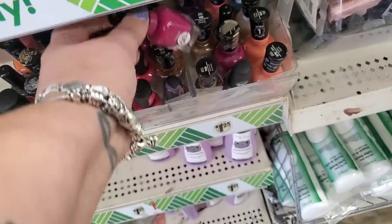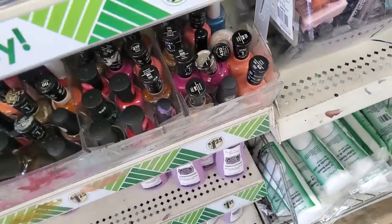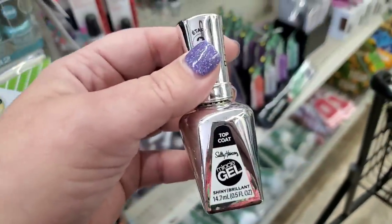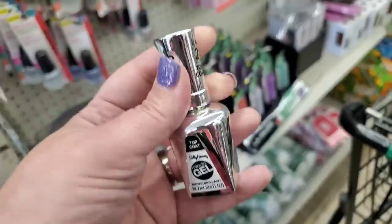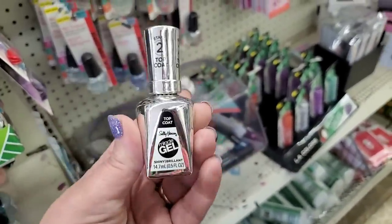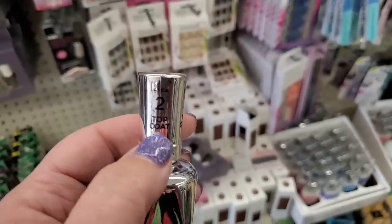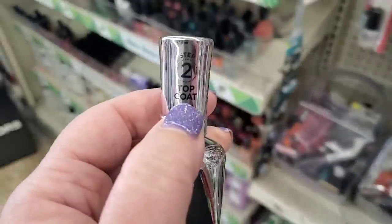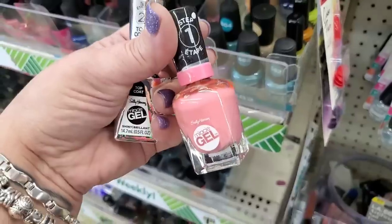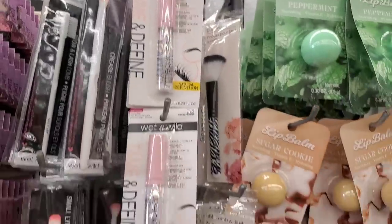They have tons and tons of Sally Hansen polishes. Oh wow — I actually feel like I won the golden ticket. This is the top coat I'm always talking about. Where it says Step Two — without this one you really are not completing the process of polishing your nails. I can't believe I found that — that is a score.